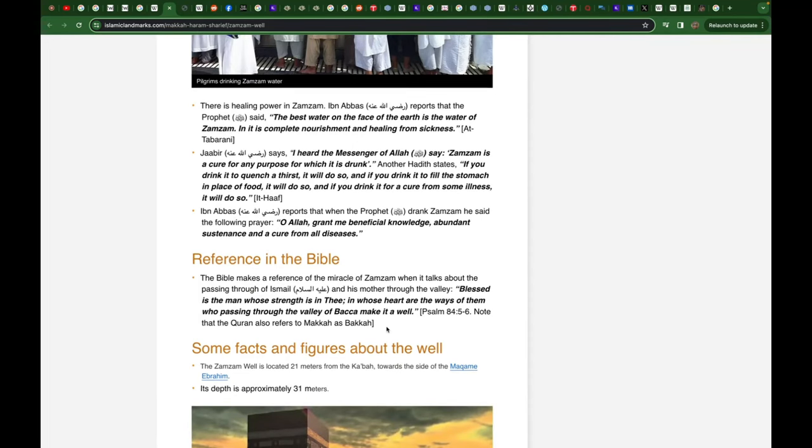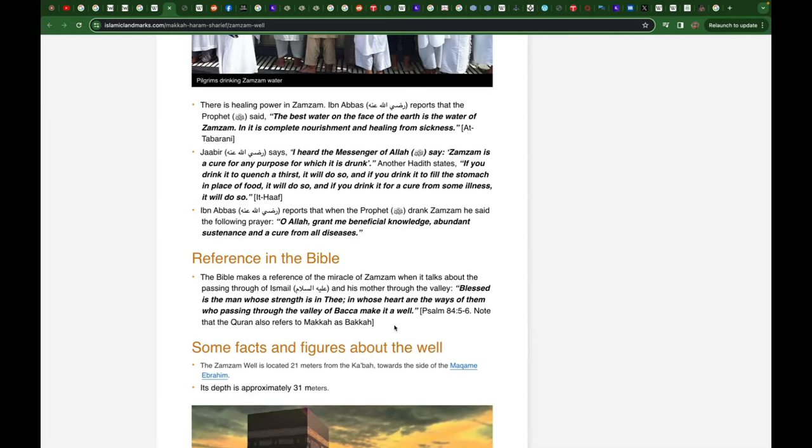They reference this in the Bible because the Valley of Bekkah — they try to conflate Bekkah and Mekkah in the Quran. But you can't do that in Arabic. Bekkah and Mekkah are distinct things in the Arabic language and in the Quran. They're described differently — just watch part one of this series and you'll notice that as well.